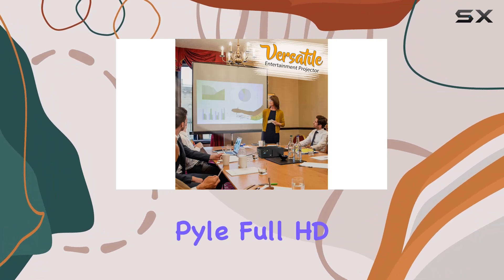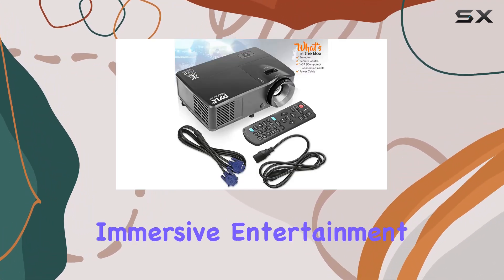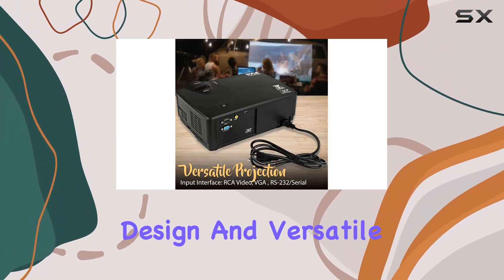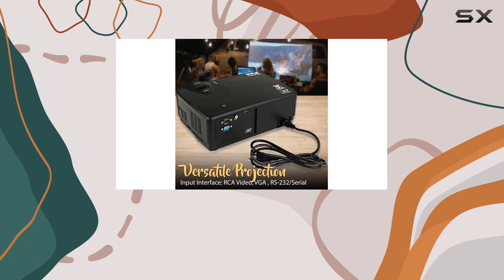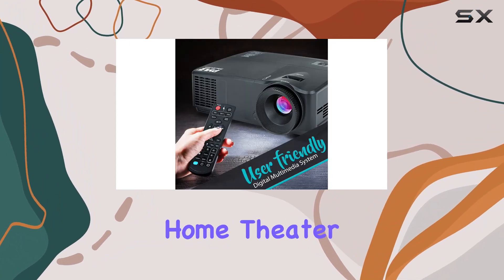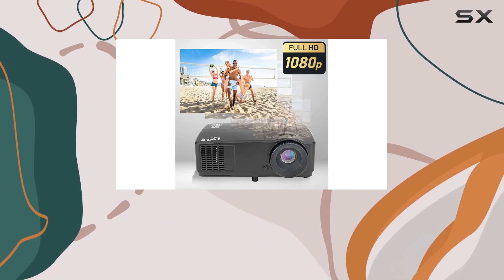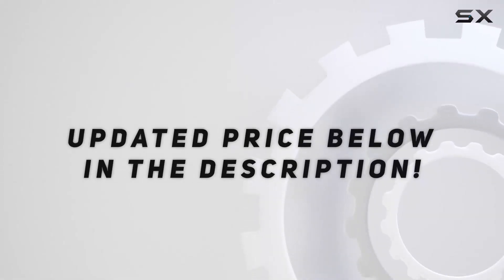Overall, the Pile Full HD DLP 1080p Projector delivers an immersive entertainment experience with its high-definition resolution, user-friendly design, and versatile functionality. Whether you're setting up a home theater or presenting in a business environment, this projector has you covered. Check out the video description for the updated price.